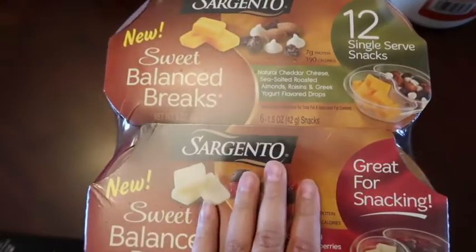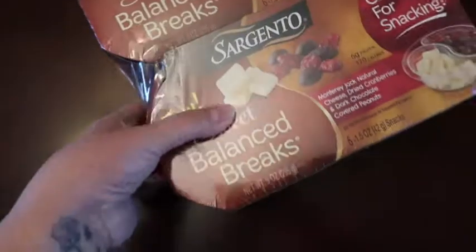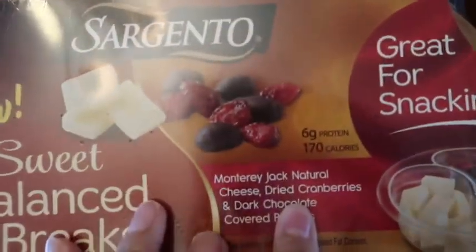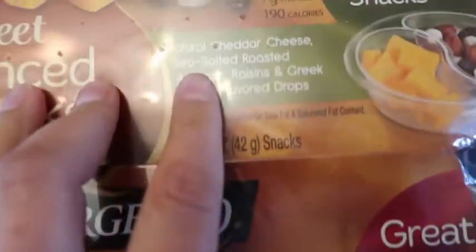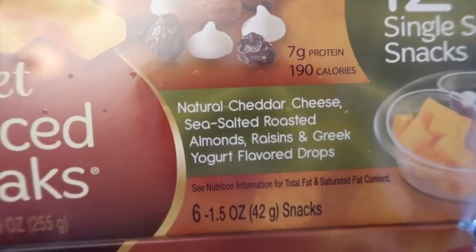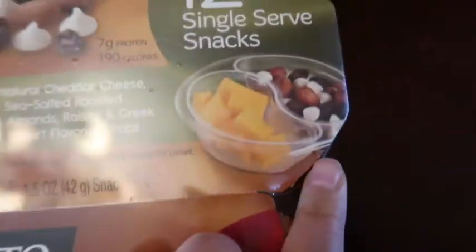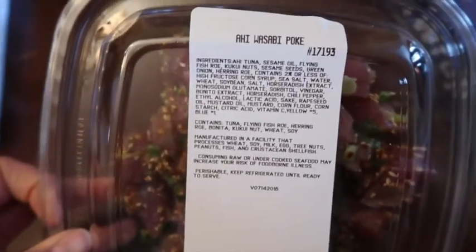I got these as a treat for the kids — I never get the ones with chocolate in them, but I like the portions. This one has Monterey Jack cheese, dried cranberries, and dark chocolate covered peanuts. Then this pack has cheddar cheese, sea-salted roasted almonds, raisins, and Greek yogurt flavor drops. I also got vitamin C for the husband. He got an ahi wasabi poke — he loves that stuff. I think he's having that for dinner.